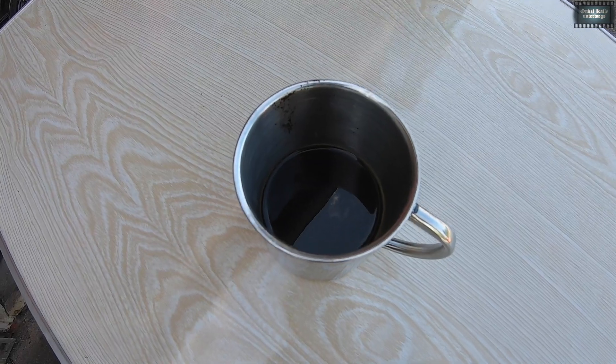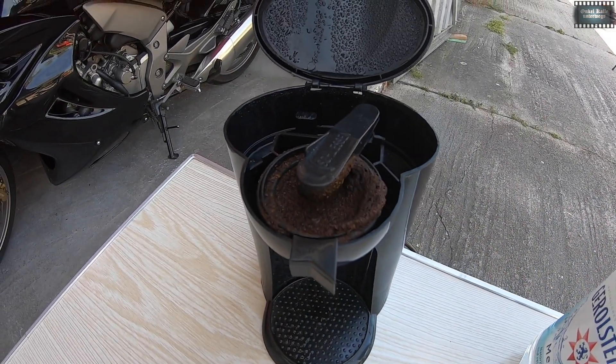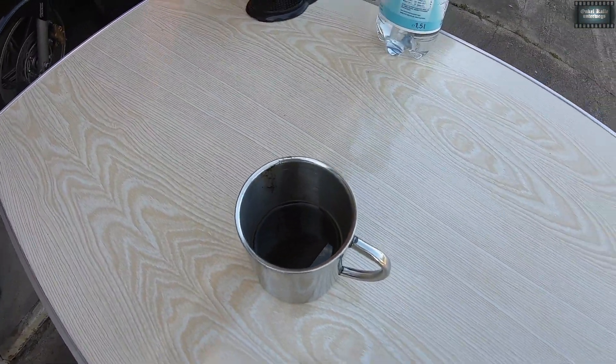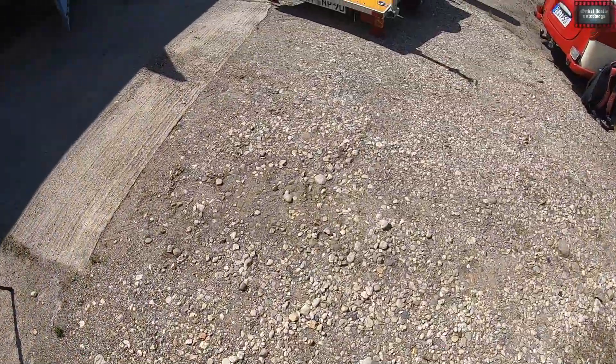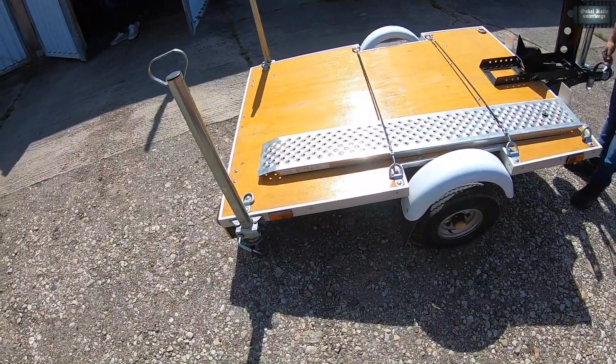Käffchen ist da! Das Maschinchen! Da war ein bisschen zu viel Karre drin. Man soll eben bescheiden sein! Hier haben wir nochmal den schönen Anhänger!